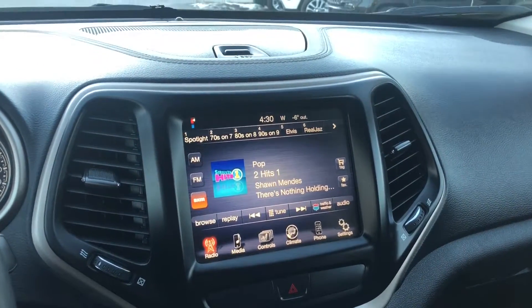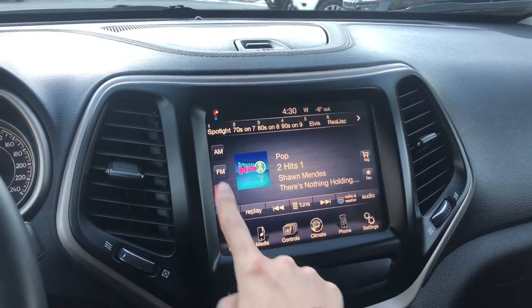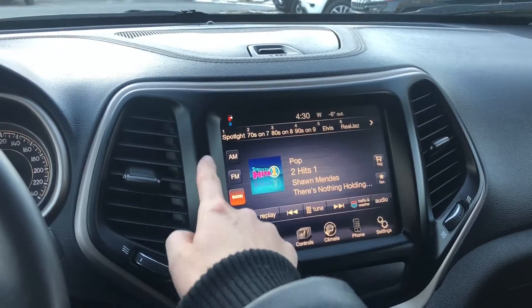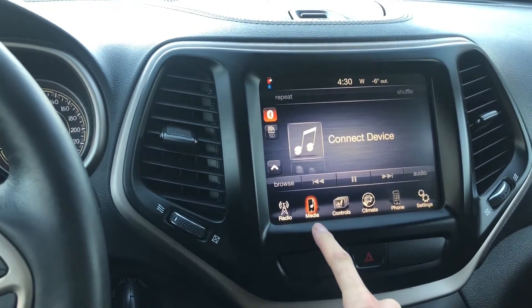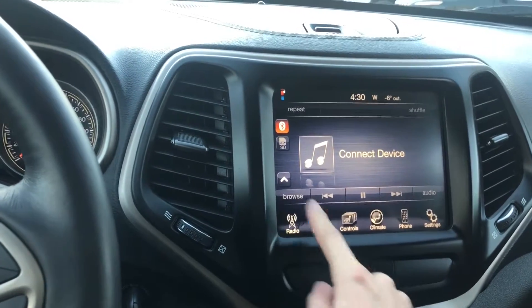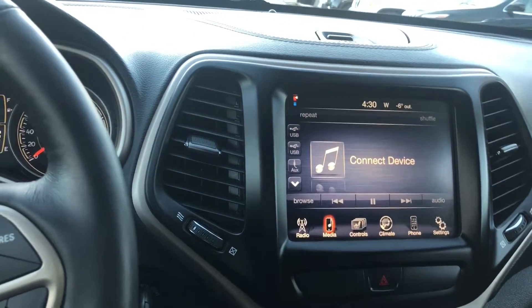This Cherokee is equipped with the upgraded 8.4 inch touch screen. You have your radio, Sirius satellite radio, FM and AM. You also have your media so you can connect your phone via Bluetooth, or you can play through auxiliary or the USB ports in the vehicle.